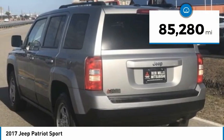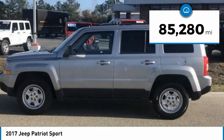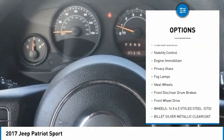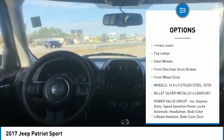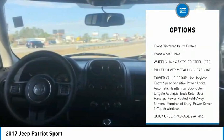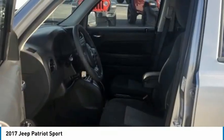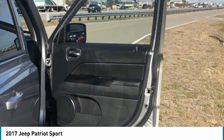This vehicle has less than 90,000 miles. Here are some of this vehicle's great options: tire pressure monitor, brake assist, traction control, stability control, engine immobilizer, privacy glass, fog lamps, steel wheels, front disc rear drum brakes, FWD.